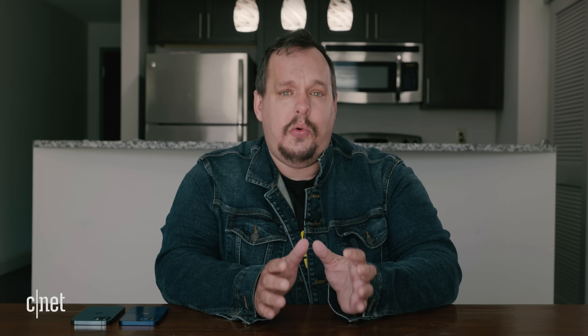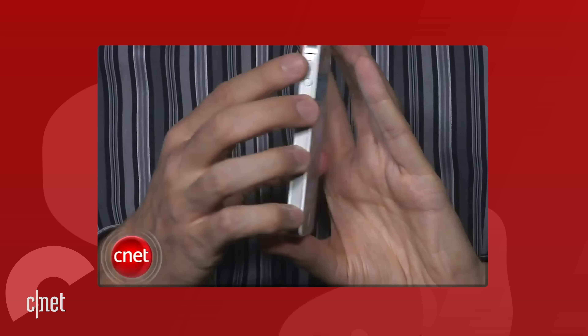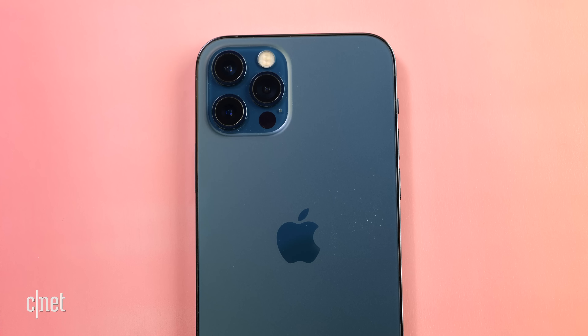Every few years there's a new generation of iPhone. Obviously there was the original one back in 2007, the iPhone 4 in 2010, the iPhone 6 in 2014, the iPhone 10 in 2017, and now in 2020 the iPhone 12. What marks these generational changes is largely a new hardware design that will be refined on future iPhones for the next three or four years.